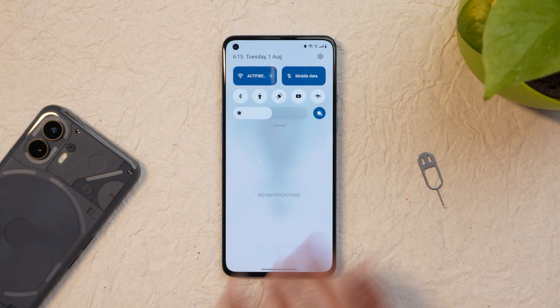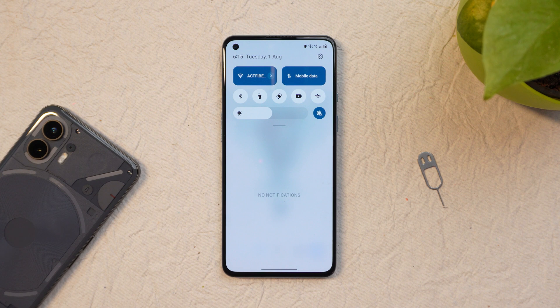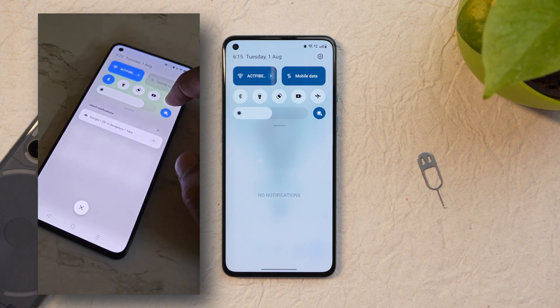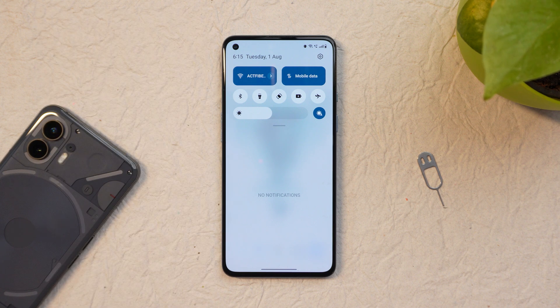Another issue I noticed on this latest build after installing it: there are some issues with the auto brightness. Whenever I toggle auto brightness, as you can see in a small recorded clip, the transitions or animations are not smooth. We've seen this on OxygenOS 13.1 — it might be a temporary bug, but this is what I observed.